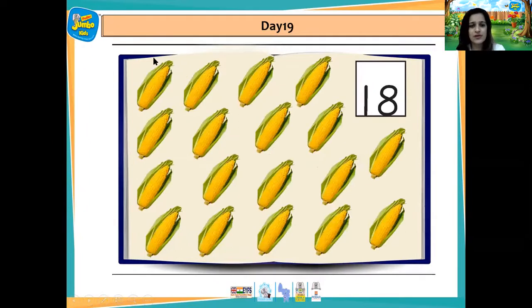And some corns. 1, 2, 3, 4, 5, 6, 7, 8, 9, 10, 11, 12, 13, 14, 15, 16, 17, 18. And yes, this way she started her number book for number 18.